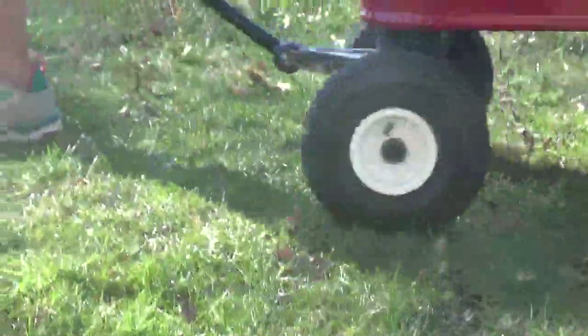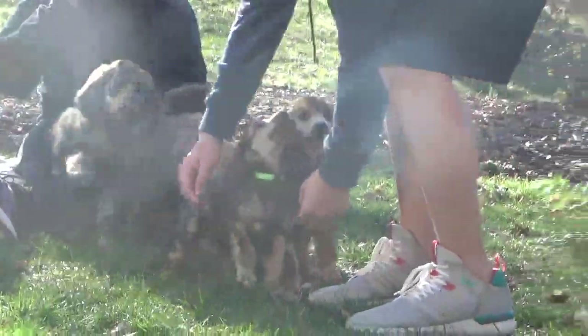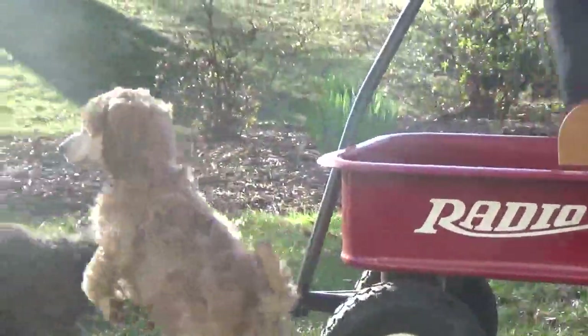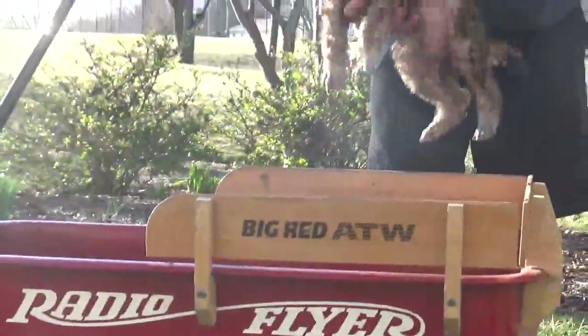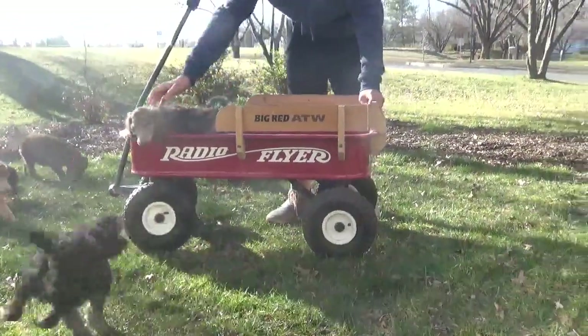You want to see if you can get them all in the wagon? I'm not sure they'll stay — I'm not sure it's gonna work.